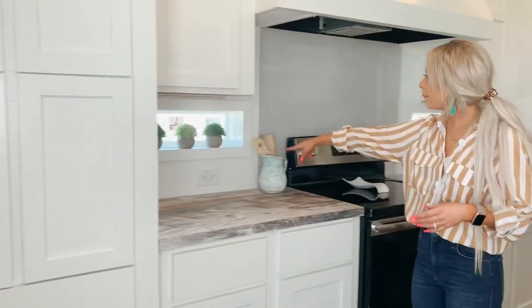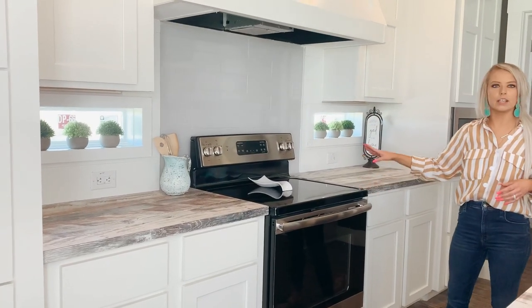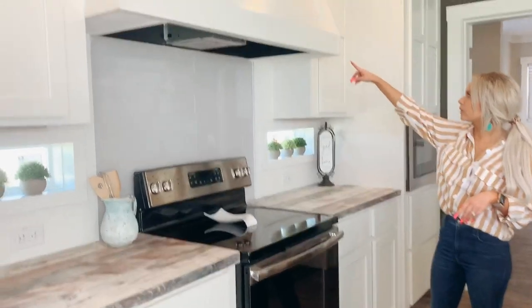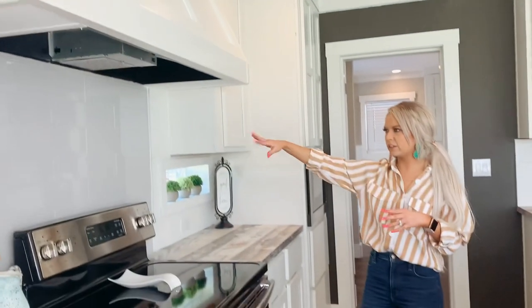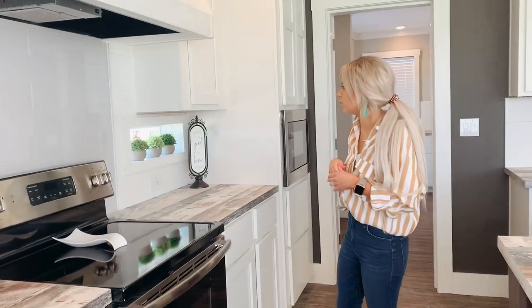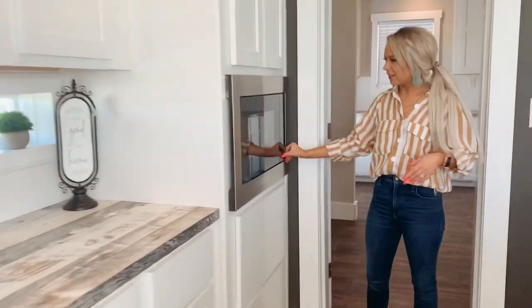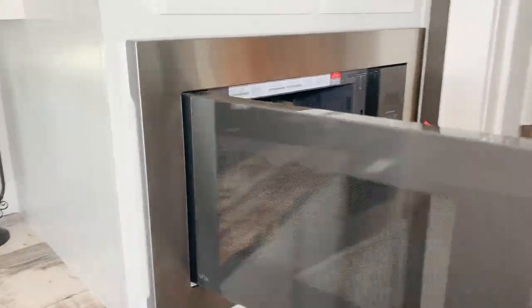We have shiplap backsplash and then tile backsplash here. The house comes with the stove, the refrigerator, the dishwasher, and the microwave. A really big vent hood here, and there are different vent hoods you can choose from, as well as different tile backsplashes. Transom windows right here. Here's the microwave — I know it sounds silly, but my microwave at home isn't that deep, so I just want to show it all.